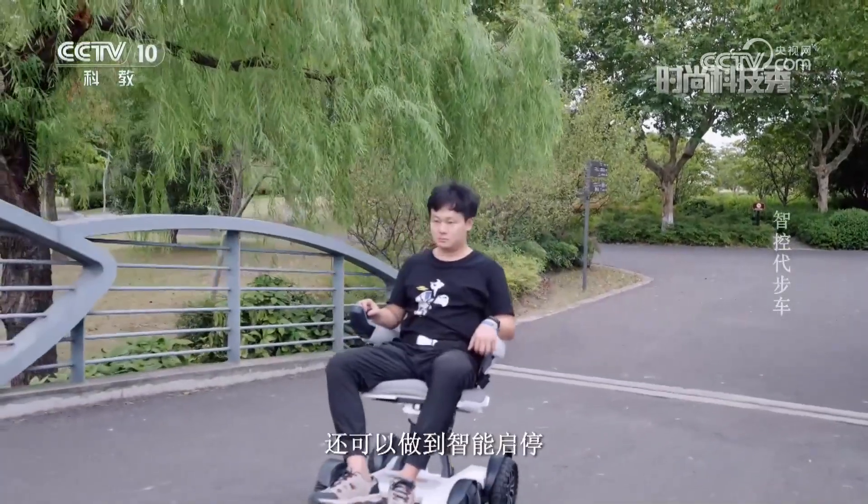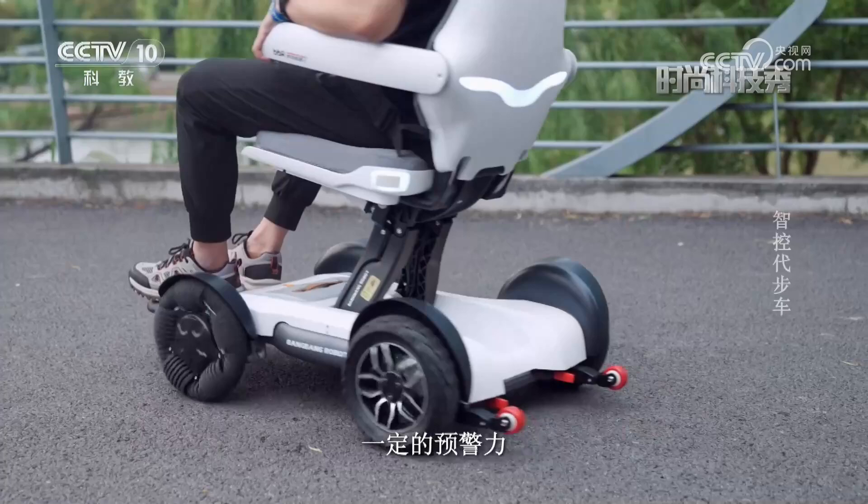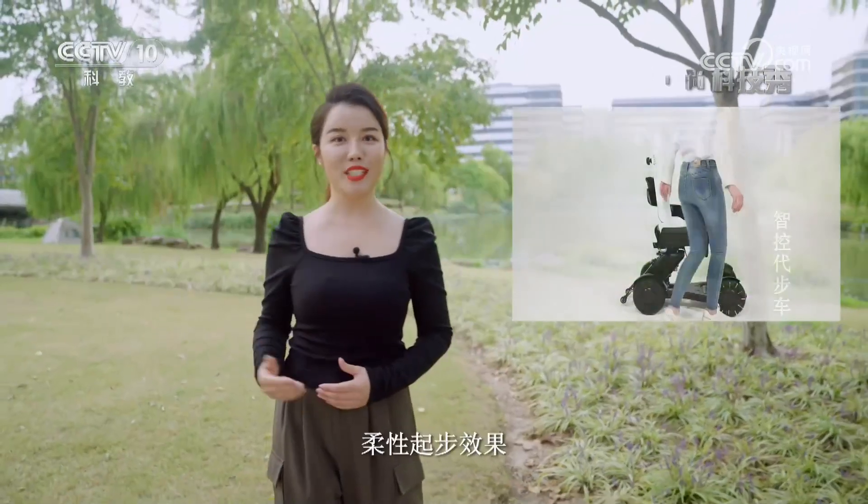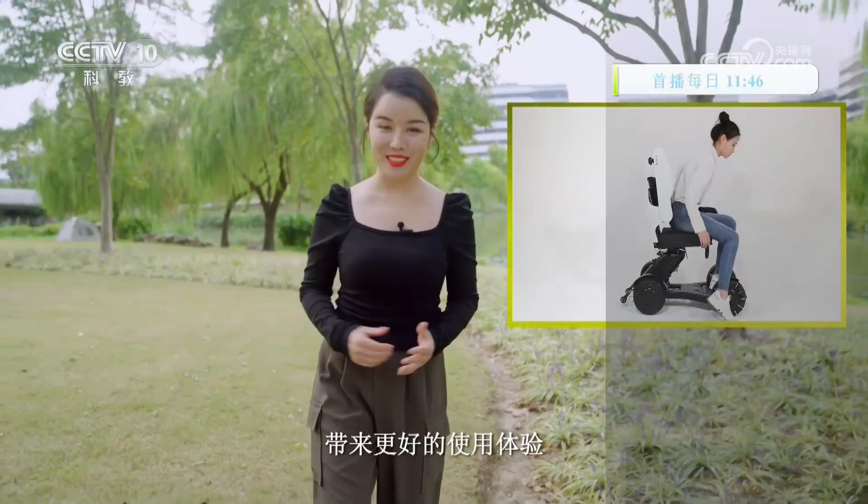制控代步车的中枢控制系统还可以做到智能起停，在起步前对电机施加一定的预警力，可以实现各种路况上的柔性起步效果，带来更好的使用体验。